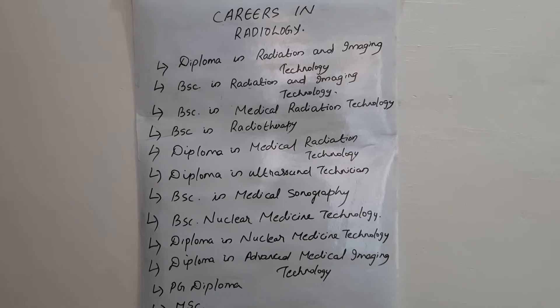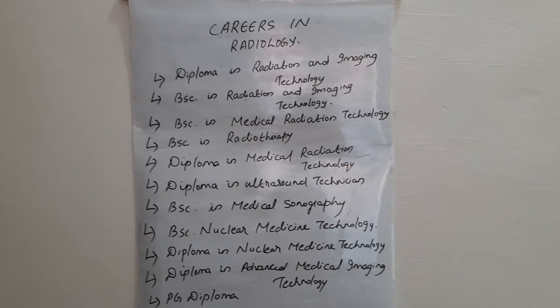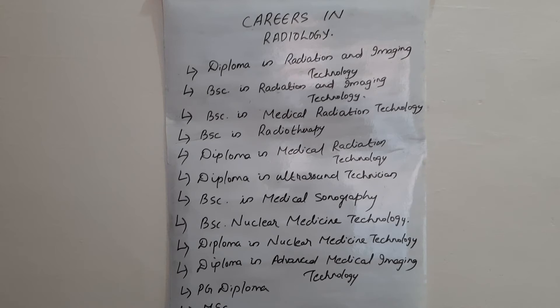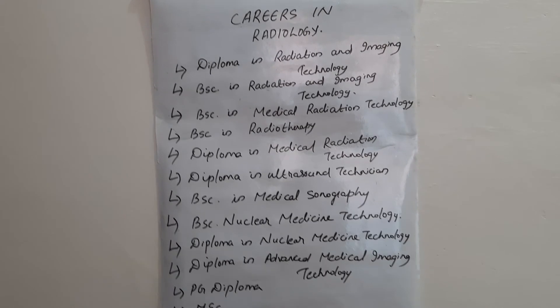The only thing is that we have to maintain a proper diet, and with a good lifestyle we can live healthily even while being a radiographer or working in radiotherapy departments.